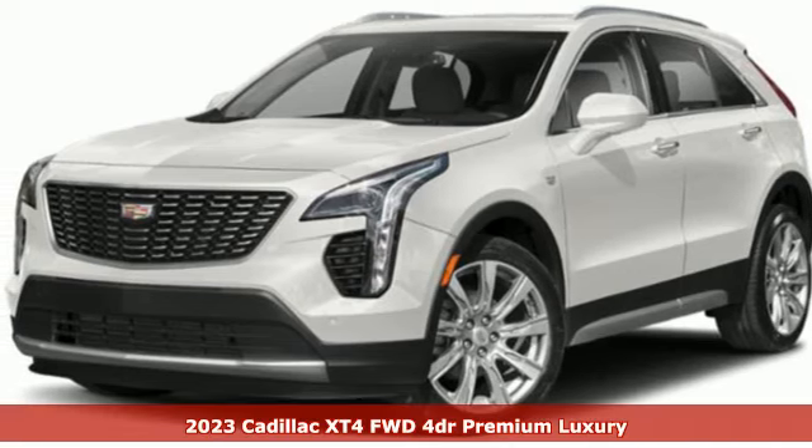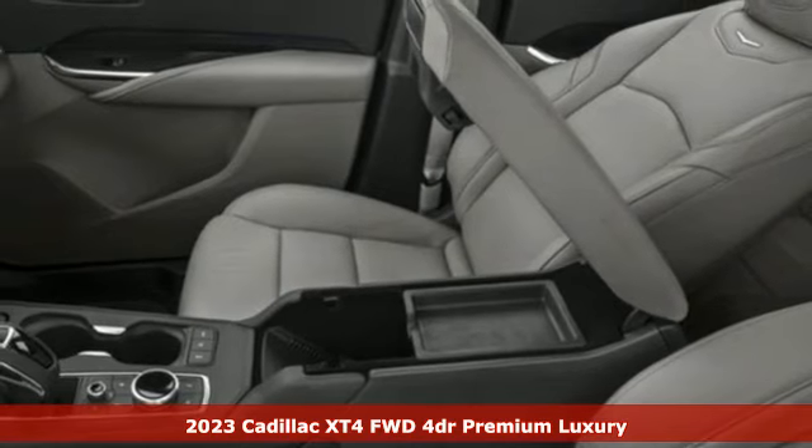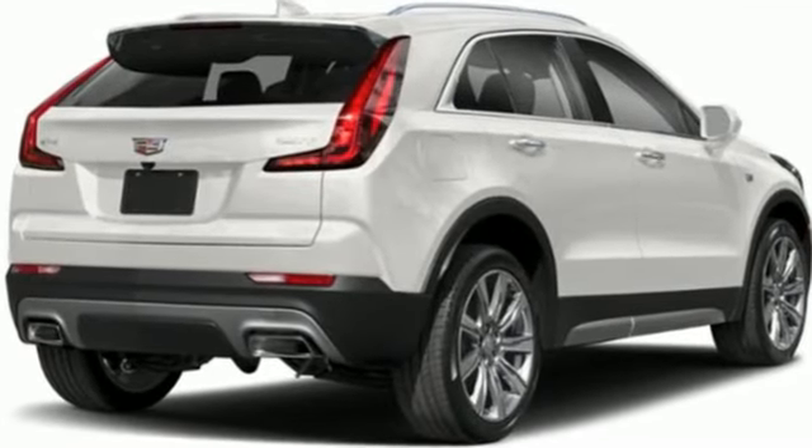It's a new 2023 Cadillac XT4. Cross out your old expectations of crossovers. The XT4 is a moving statement of big utility and plentiful features in a compact package. And get ready for an impressive combination of features.